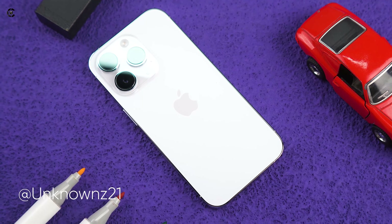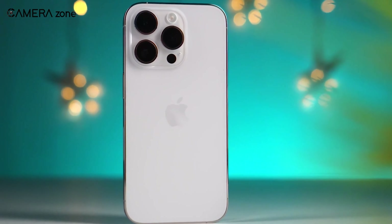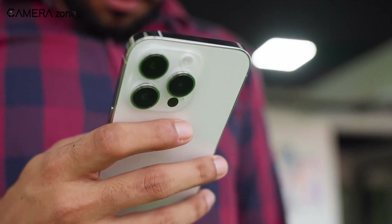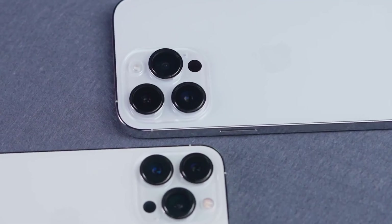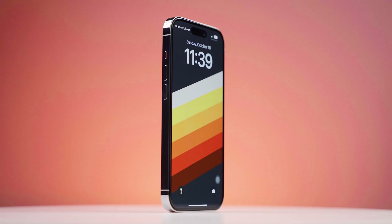Another leaker named Unknown Z21 says the big iPhone 15 Pro Max could change how its cameras look. They say the wide and close-up lenses might switch places. But this probably won't change how you use the camera — it's more about how it looks.